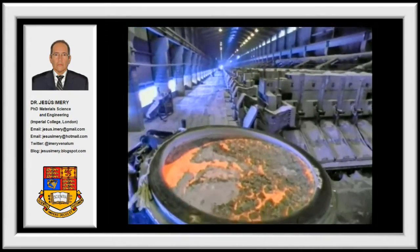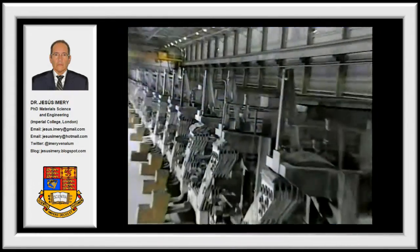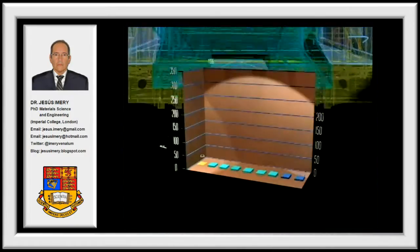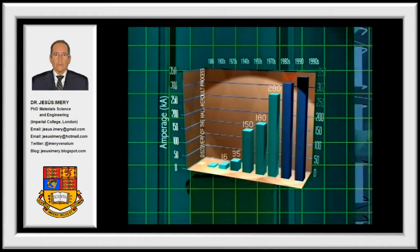Here, aluminum production depends directly on the intensity of the applied current. This has driven the development of cell designs which operate at higher intensities, thereby increasing their productivity.